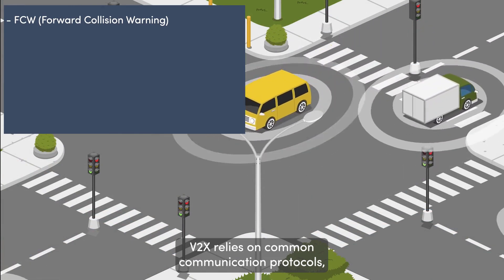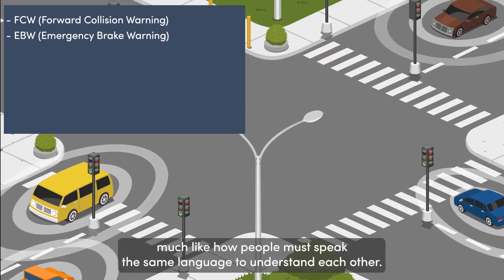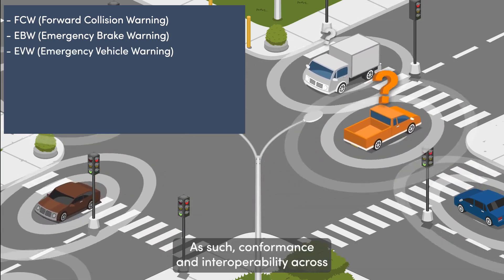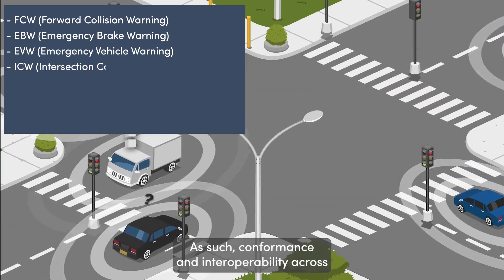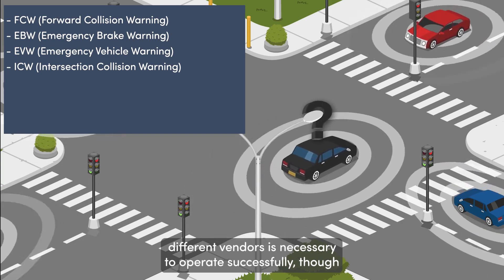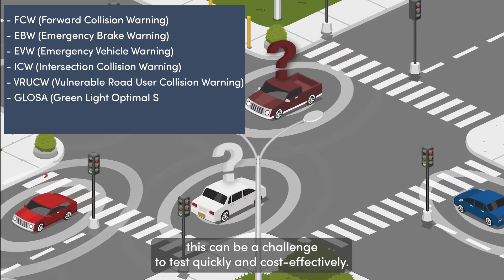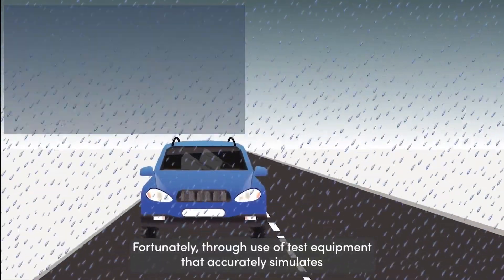V2X relies on common communication protocols, much like how people must speak the same language to understand each other. As such, conformance and interoperability across different vendors is necessary to operate successfully, though this can be a challenge to test quickly and cost-effectively.